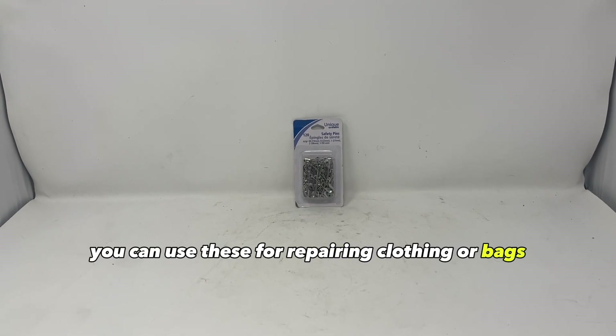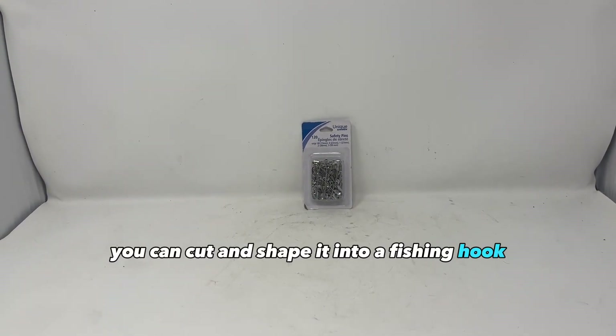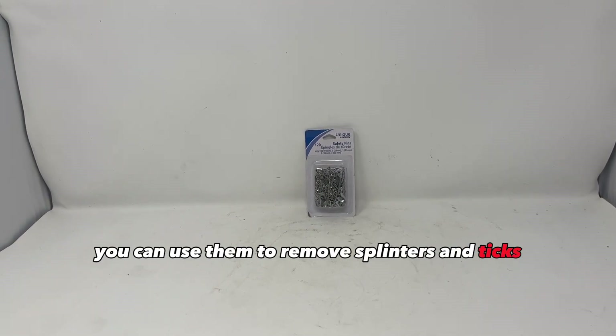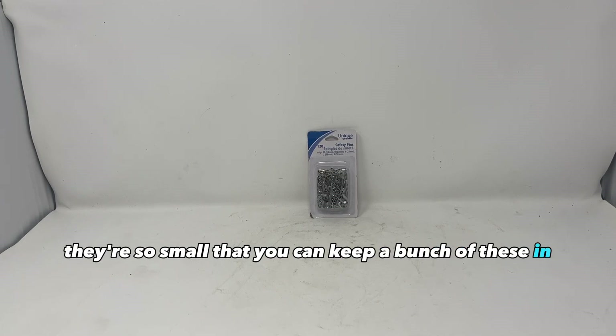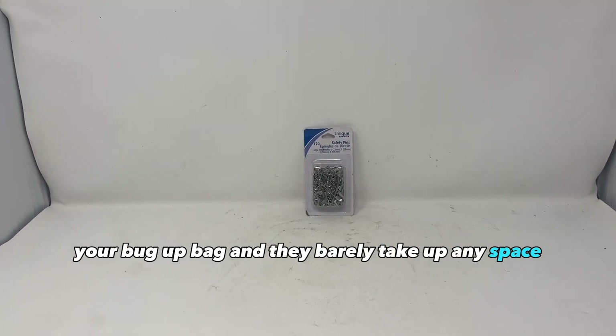Safety pins. You can use these for repairing clothing or bags, you can cut and shape one into a fishing hook, you can use them to make a lock pick, you can use them to remove splinters and ticks, and you can use them to hold an emergency bandage wrap, among many other uses. They're so small that you can keep a bunch in your bug out bag and they barely take up any space.